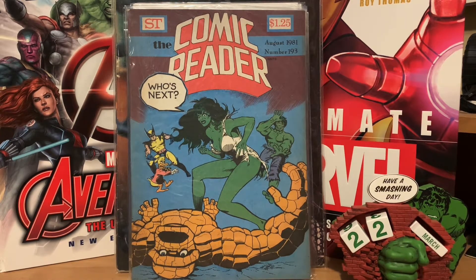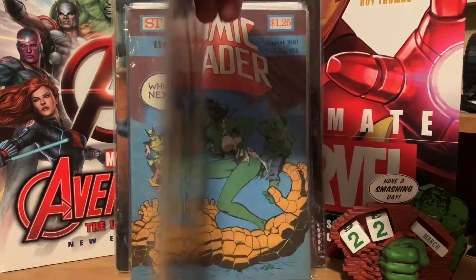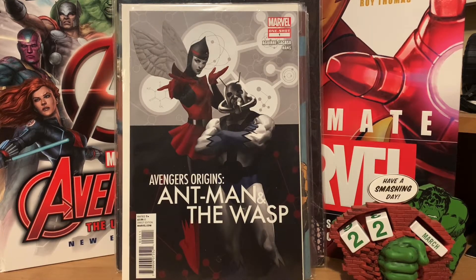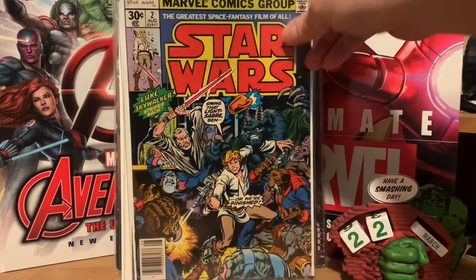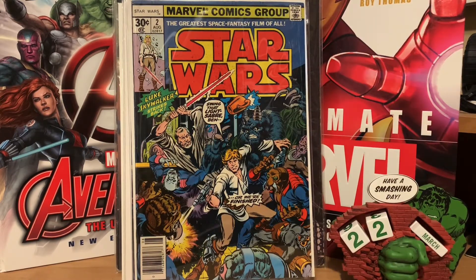This guy had a deal of three for ten, so those came out to three dollars and thirty-three cents a piece. He also had the Avengers Origins of Ant-Man and the Wasp and Avengers Origins of Vision together in a pack, so I bought those. Then he had both a Star Wars number two reprint and an original Star Wars number two in the five-dollar box — I think he thought they were both reprints, but I didn't notice until I got home that one wasn't. Both were three dollars and thirty-three cents each.